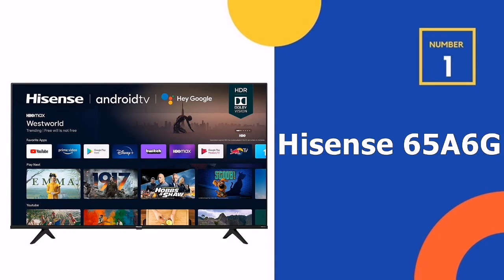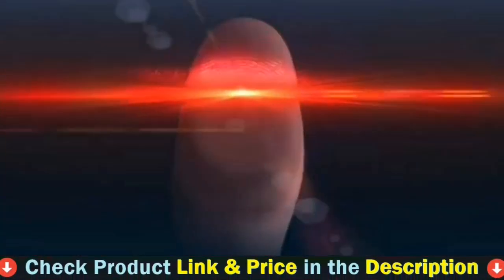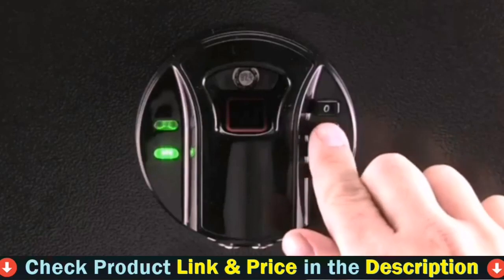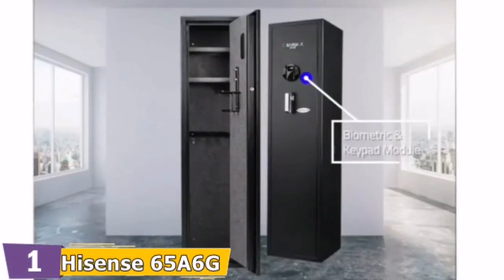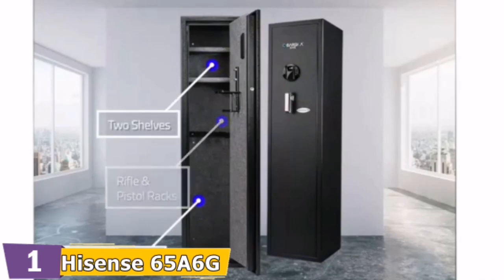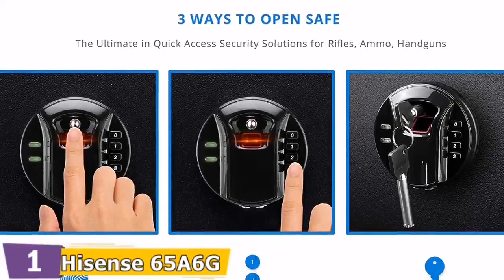Our number one choice is Hisense 65-inch 4K Android Smart TV. The A6G is best for 4K UHD picture quality in the perfect size for your space. With Android TV, you can discover 700,000 plus movies and shows in one place. Ask Google to control your TV with your voice, and cast your photos, videos, and music from devices to your TV easily with Chromecast built in. Add to that Dolby Vision HDR and auto low-latency game mode — a great-looking TV.